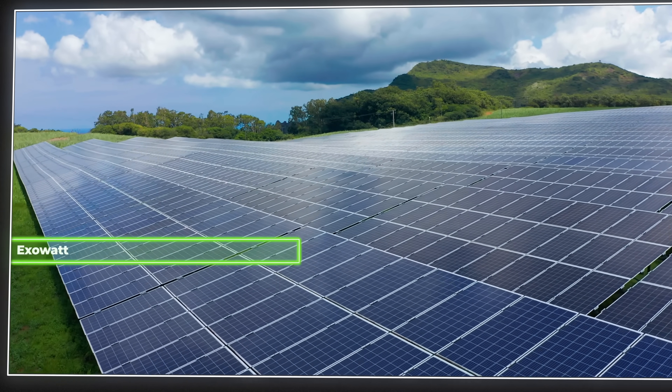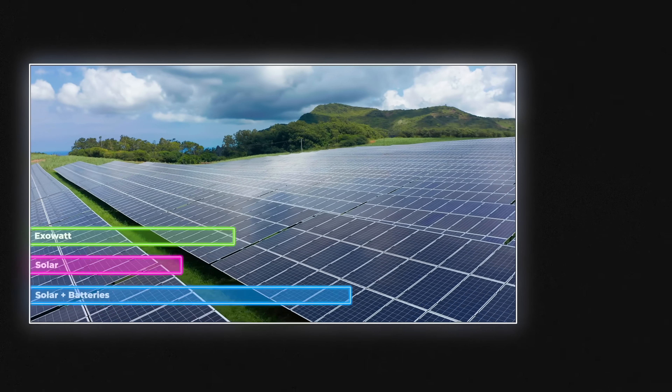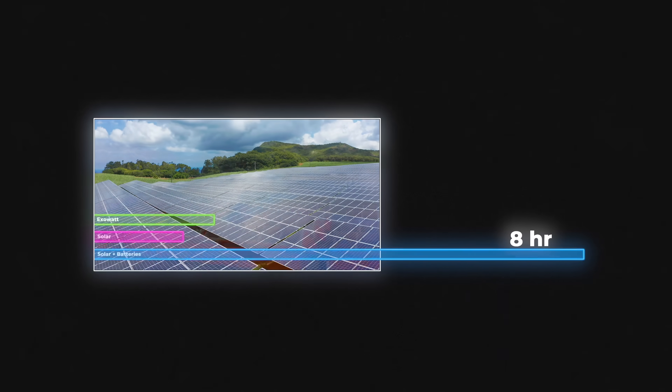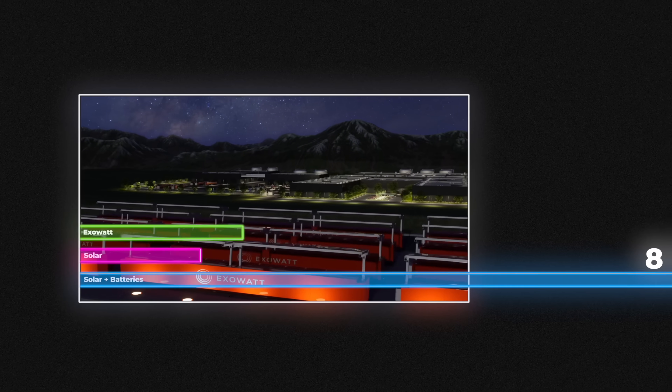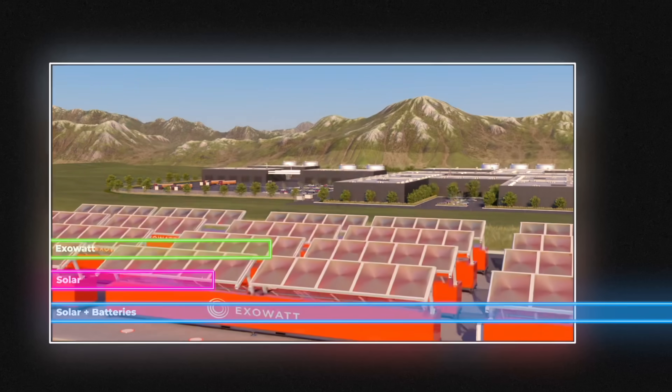Companies usually exaggerate their figures, but in this case Exowatt's claims of 4 cents per kilowatt hour seem to hold up. While the LCOE of utility-scale solar is around 2.3 cents per kilowatt hour, adding battery storage jumps it up to 11.6 cents per kilowatt hour — and that only covers about 8 hours of electricity, not 24. Exowatt's P3 already integrates storage, so the LCOE we calculated is the actual final value, making it a much cheaper alternative for 24-7 power.